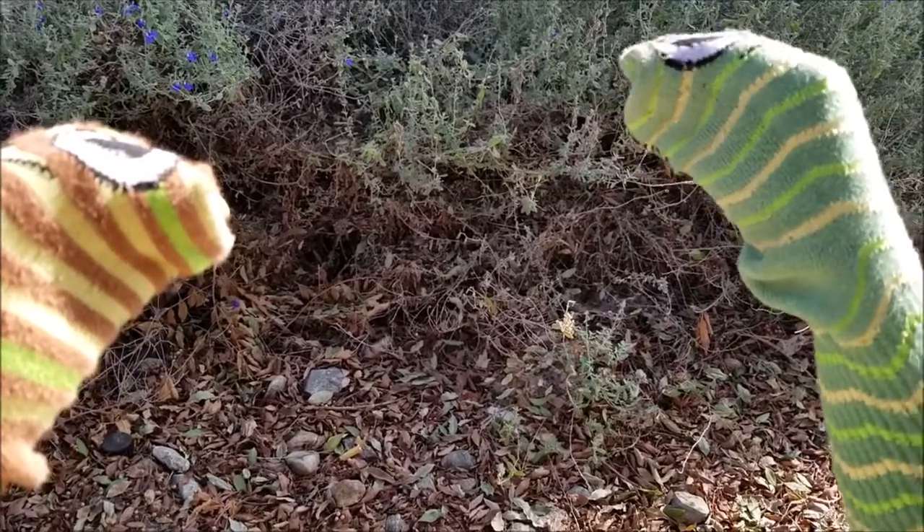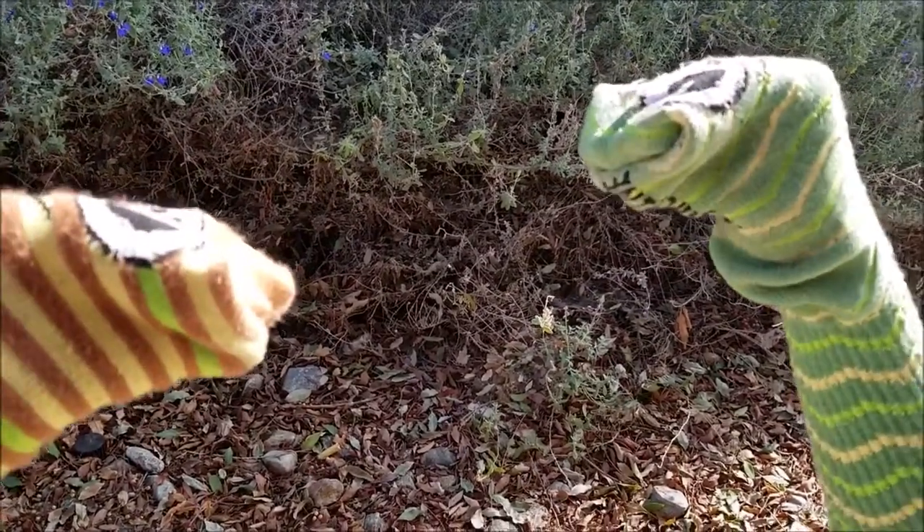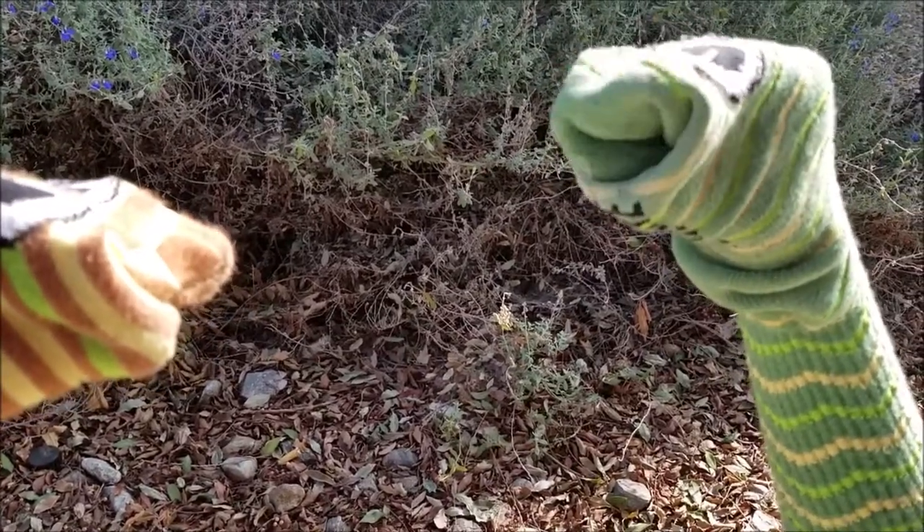Isn't this plant neat looking? Look how blue it is! It's an electric blue sage. That's a native plant in our lovely chaparral in Southern California.